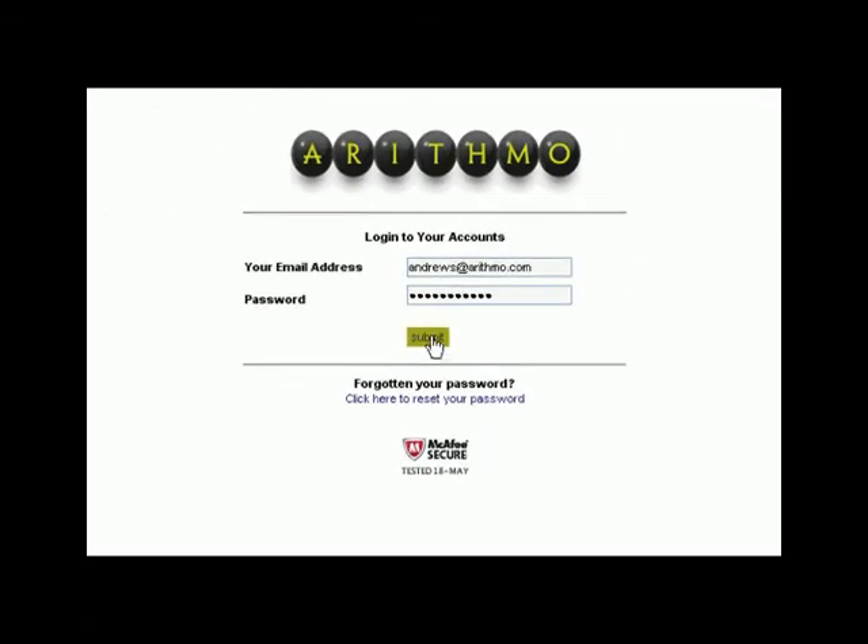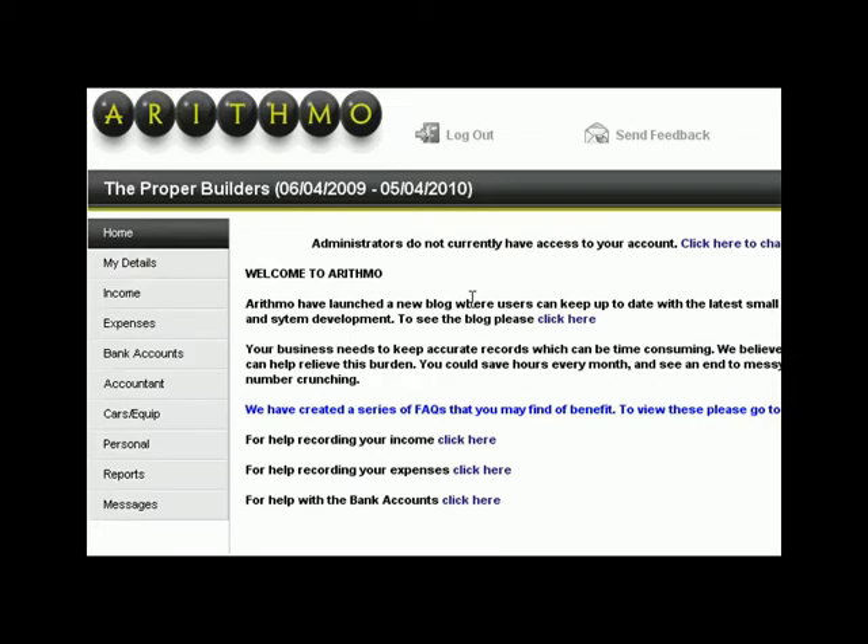Once you've logged in, the simple intuitive navigation makes it easy to find what you're looking for. Basically, it follows the rule that everything should be made as simple as possible, but no simpler.